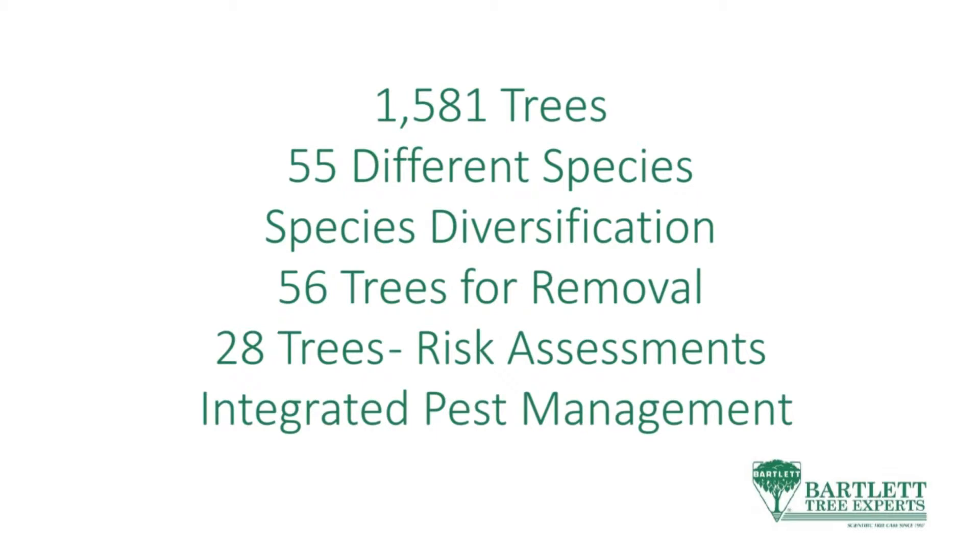We actually have a plant health care specialist going around Wicker Park Bucktown every other week, driving around and looking for pests that might impact the urban trees, and then releasing beneficial insects.